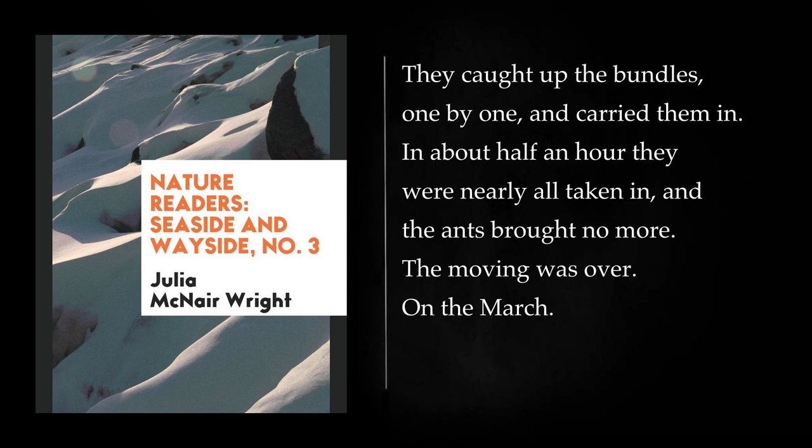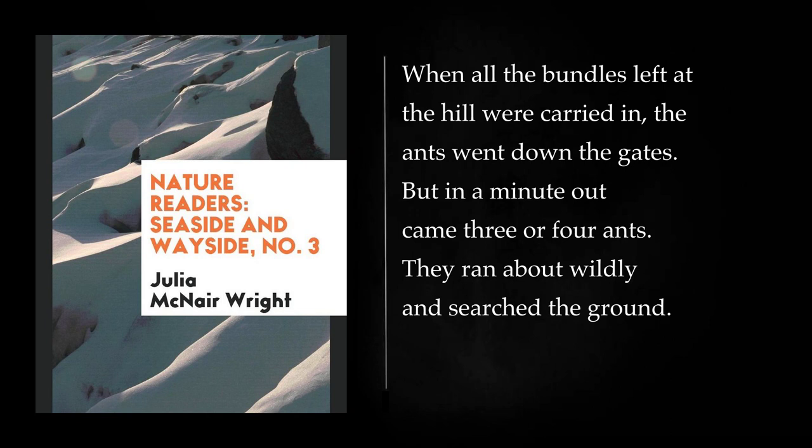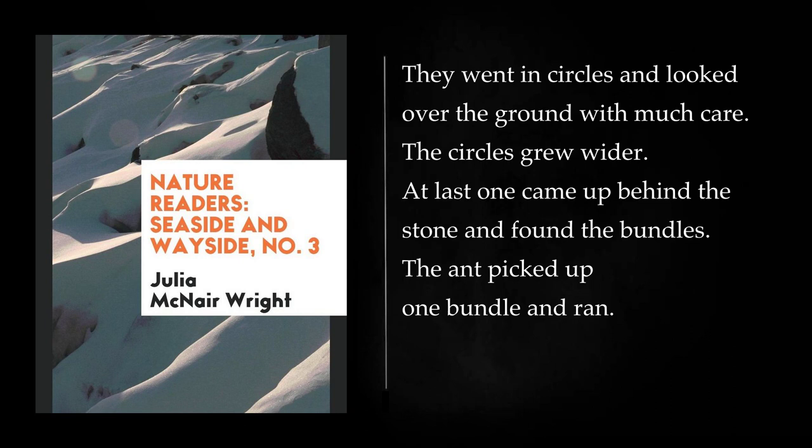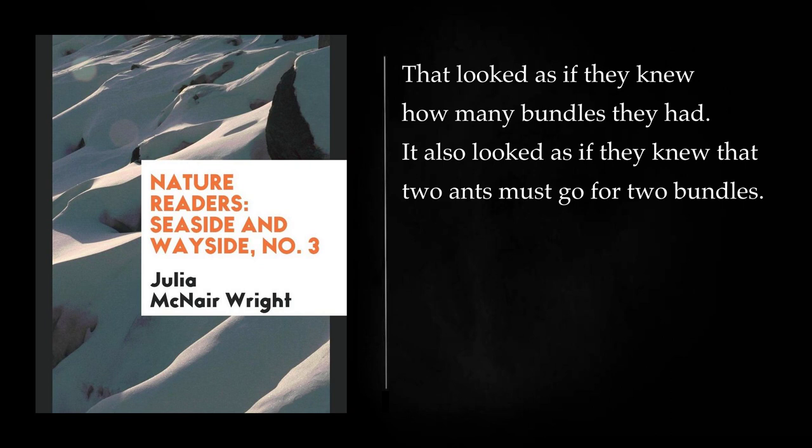With a long blade of grass, I gently took up a little bundle. I hid it behind a stone, some six inches off. I took three bundles and hid them, lifting them with the tip of the grass blade. When all the bundles were carried in, the ants went down the gates. But in a minute out came three or four ants. They ran about wildly and searched the ground. They went in circles and looked over the ground with much care. The circles grew wider. At last one came up behind the stone and found the bundles. The ant picked up one bundle and ran. Then this ant met the other ants, and told them the news. At once the other ants ran up to the stone, and each took up a bundle. Then they all ran into the hill. That looked as if they knew how many bundles they had.